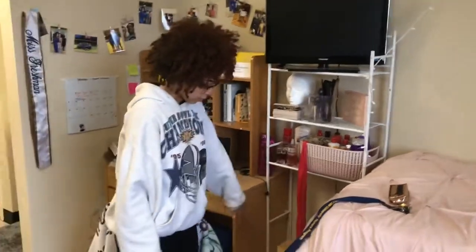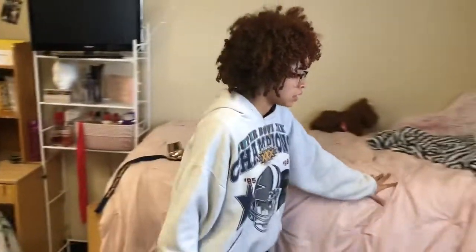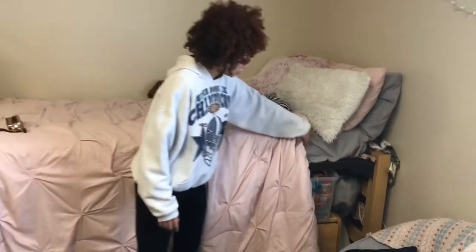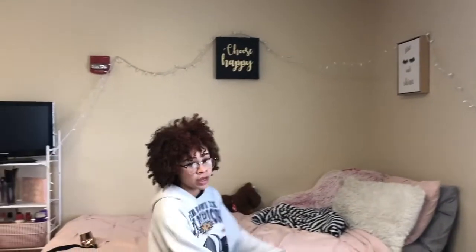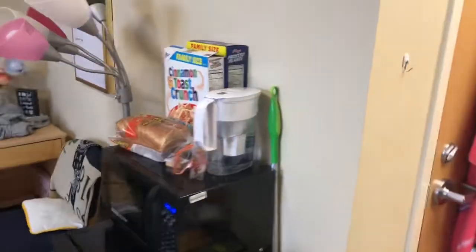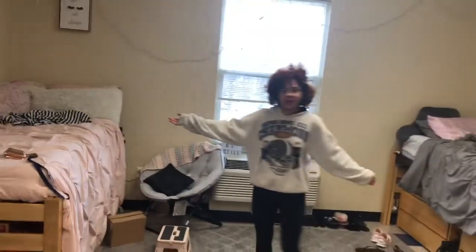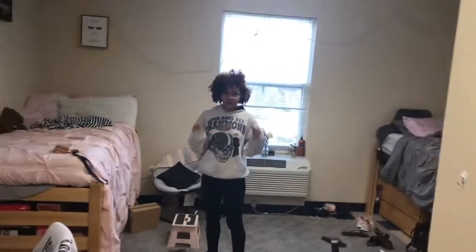This is my bed — it's on the highest notch it can possibly be, so it's as tall as it can get. I have a little chair right here. Our room is really, really big — we're not going to completely show my roommate's side because it's kind of messy, but all rooms are not this big since ours is a handicap room.